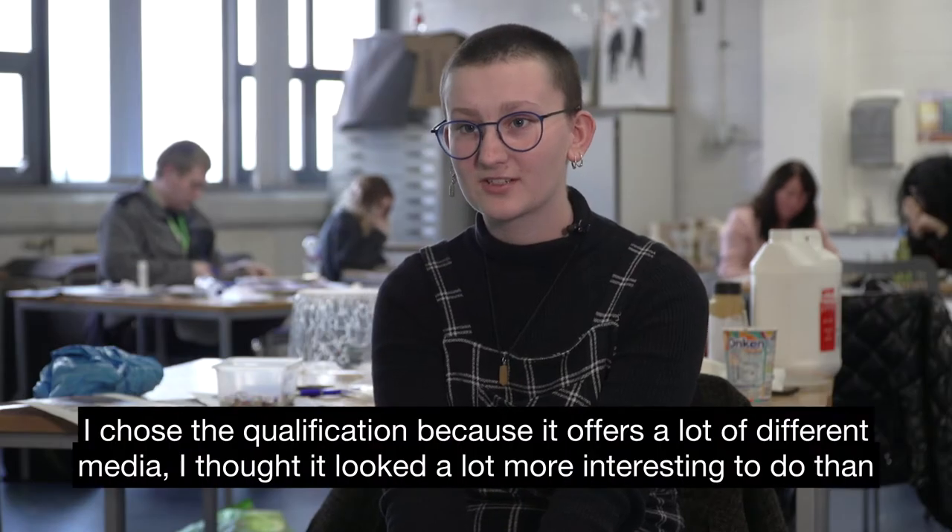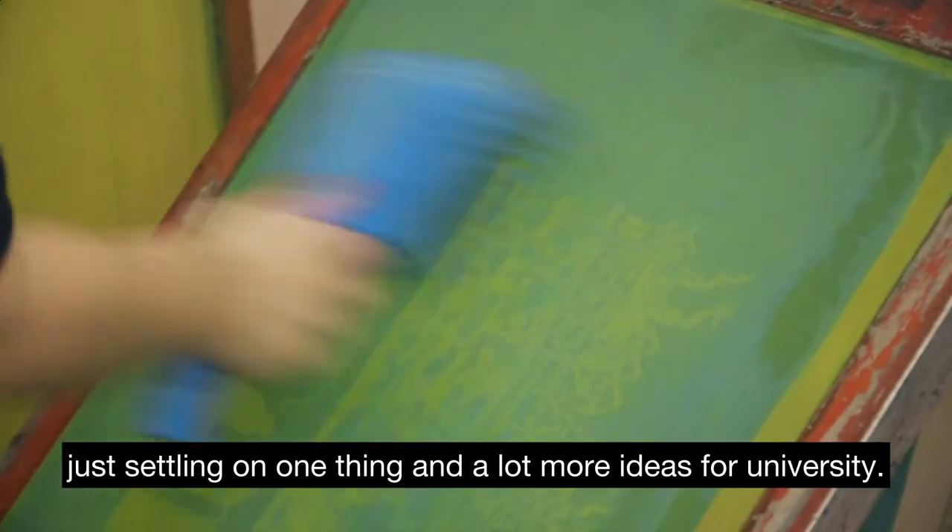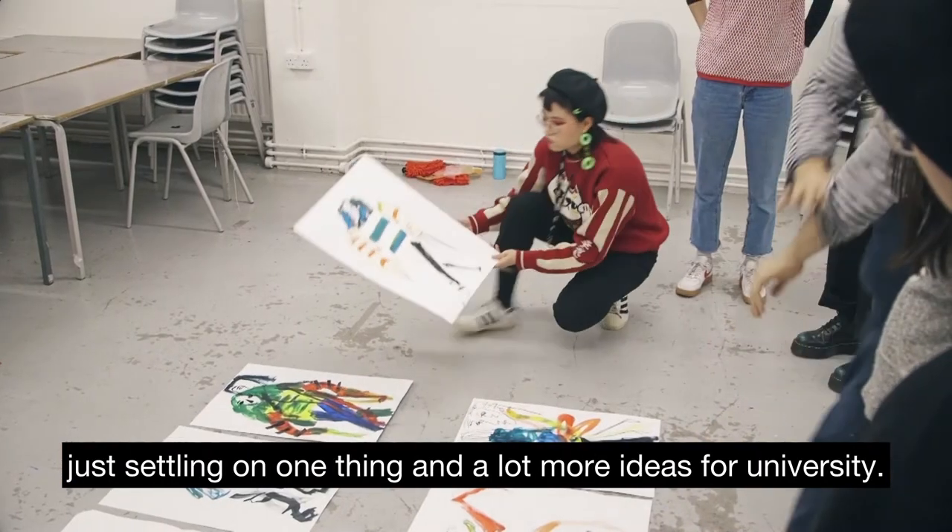I chose this qualification because it offers a lot of different media. I thought it looked a lot more interesting than just settling on one thing, and it opens up a lot more ideas for university and beyond.